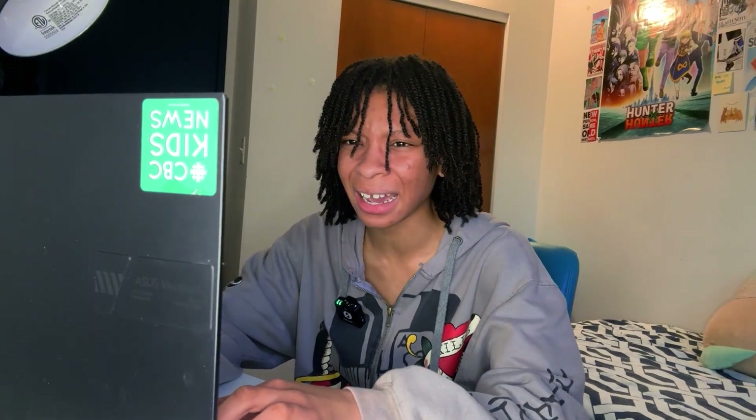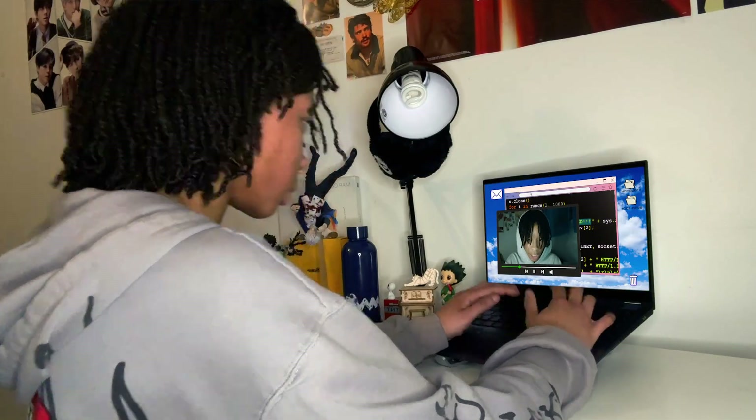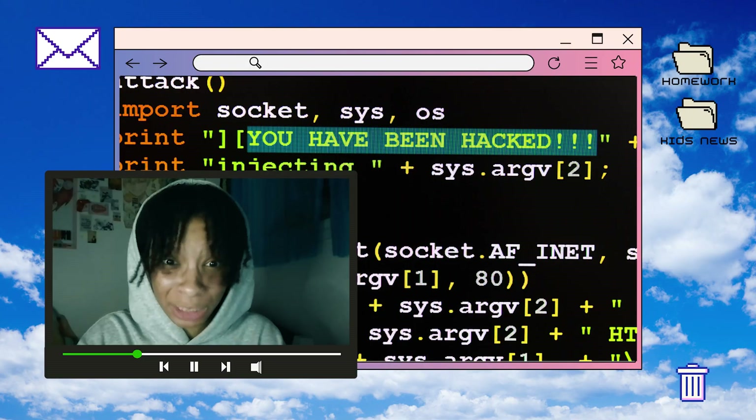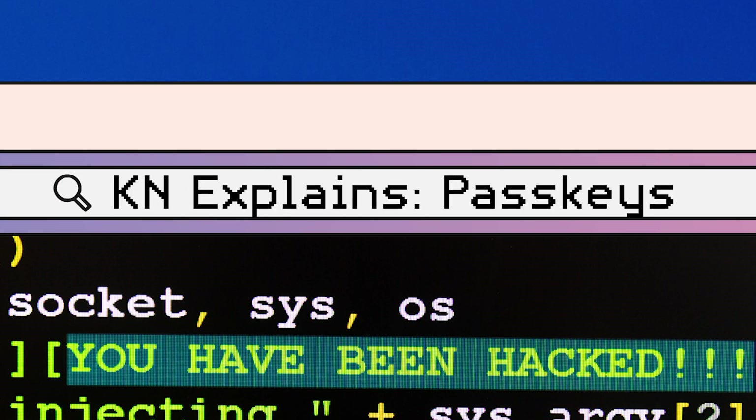All my accounts got hacked. Just for today, I'm going to put away my black hat and become a white hat hacker to help Jeannake. Jeannake, you are way too easy to hack. I'm going to help you out.